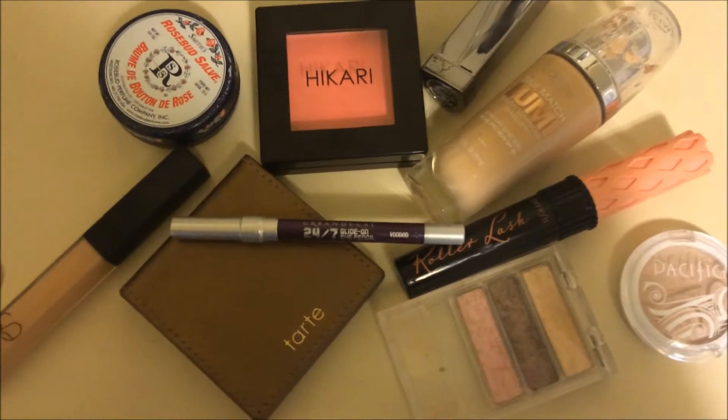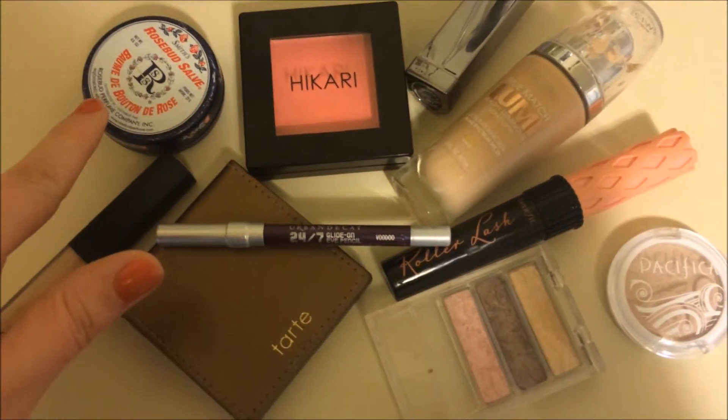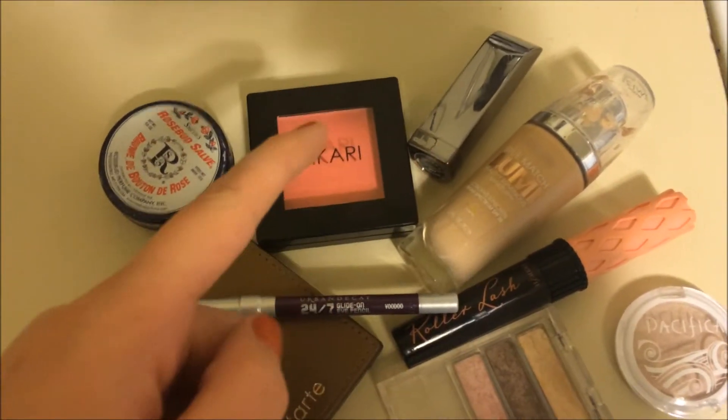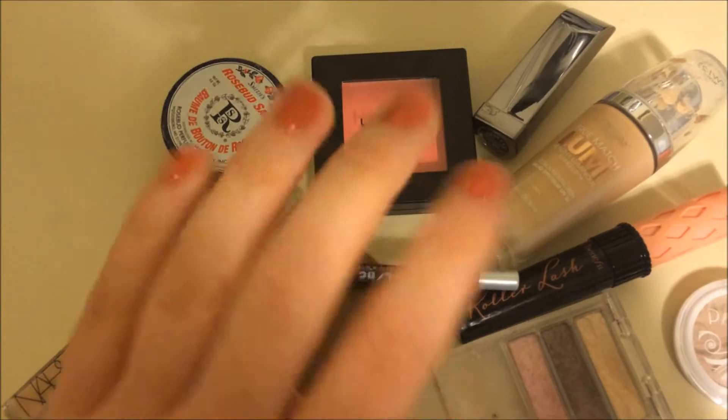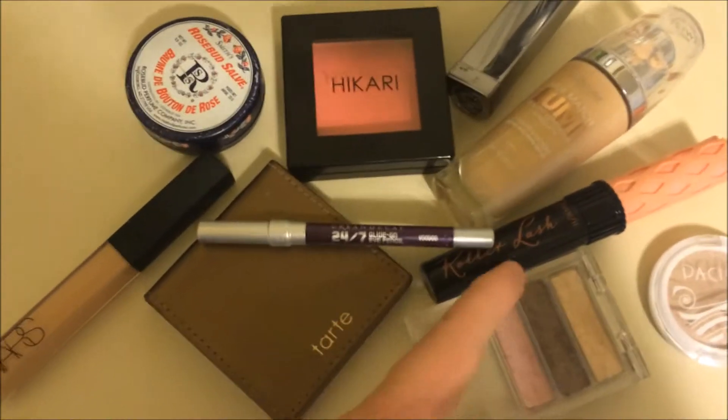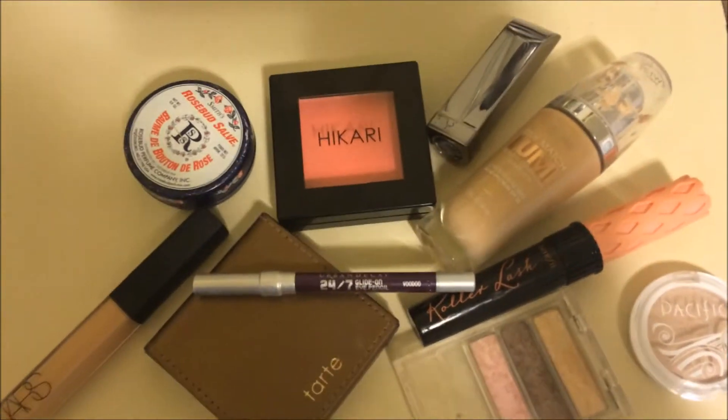On my lips I have the Smith's Rosebud Salve and then I have this Deuce matte lipstick that came in my Glossybox. I'm also wearing the nail polish that came in my Glossybox and it's a lot less fall than I was thinking. I feel like it's wearable. And before I forget, roller lash — because that's what we're doing.